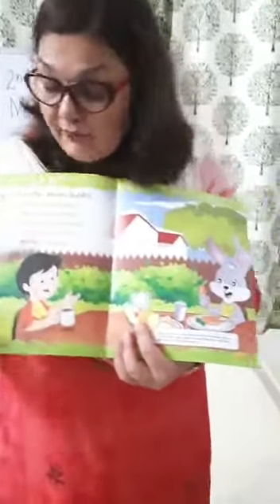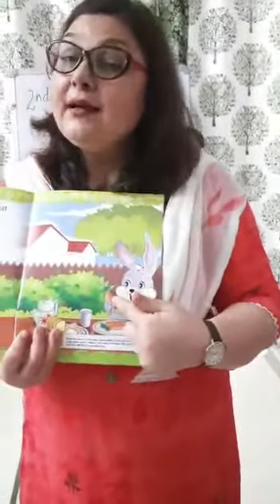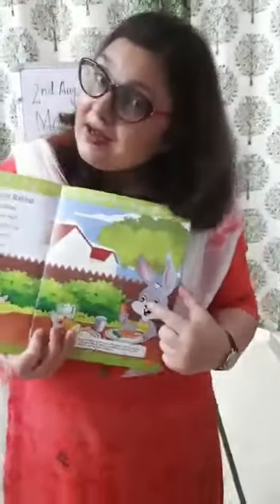Dear children, take out your page number 4 and 5. Look at this picture. There is a boy having tea and there is a rabbit having carrot. So what does the rabbit eat?